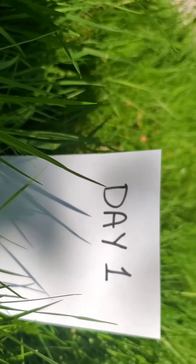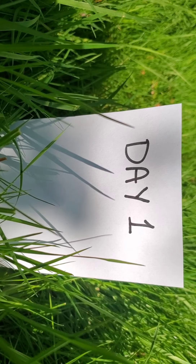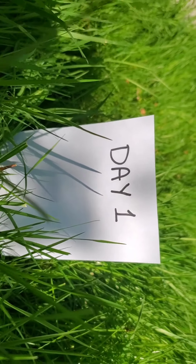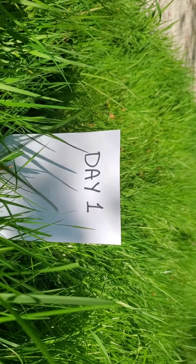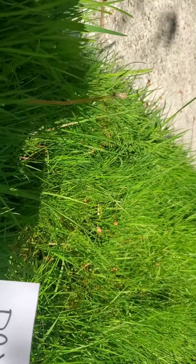My name is Firefly and I am on an adventure to find some ladybugs. Are you ready to help me? Day number one, we are going to find some ladybug eggs that just got laid. They are usually yellow and kind of resemble a jellybean or like a yellow cherry tomato. Let's see if we can find any.